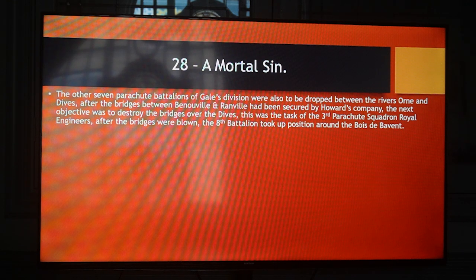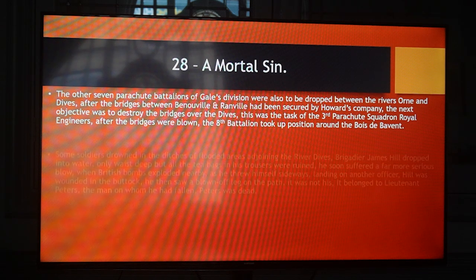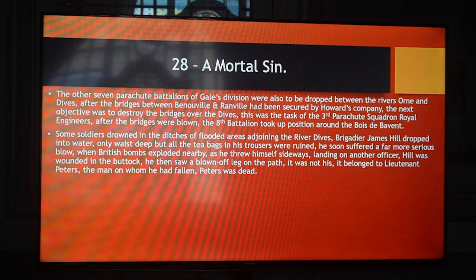Three of the seven parachute battalions of Gale's division were also to be dropped between the Rivers Orne and Dives after the bridges between Bénouville and Ranville had been secured by Howard's company. The next objective was to destroy the bridges over the Dives — the task of the 3rd Parachute Squadron, Royal Engineers. After the bridges were blown, the 8th Battalion took up position around Bois de Bavent. Some soldiers drowned in the ditches of flooded areas adjoining the River Dives. Brigadier James Hill dropped into water only waist deep, but all the tea bags in his trousers were ruined. He then suffered a far more serious blow when British bombs exploded nearby as he threw himself sideways, landing on another officer — he was wounded in the buttock. He then saw a blown-off leg on the path. It was not his — it belonged to Lieutenant Peters, the man on whom he had fallen.